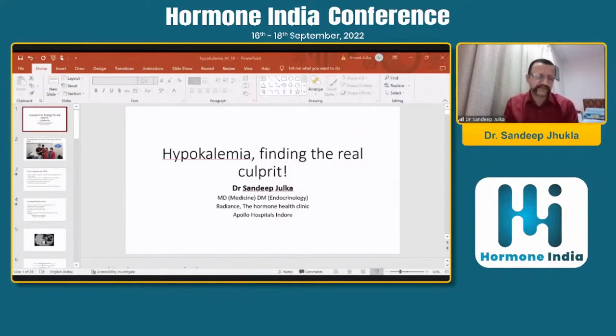Sometimes hypokalemia presents to the physician and the idea is to find out the real culprit leading to hypokalemia. Sometimes hypokalemia is masqueraded — it is an endocrine problem which presents as hypokalemia. So I'll start with the story. It's always good to start with a story.